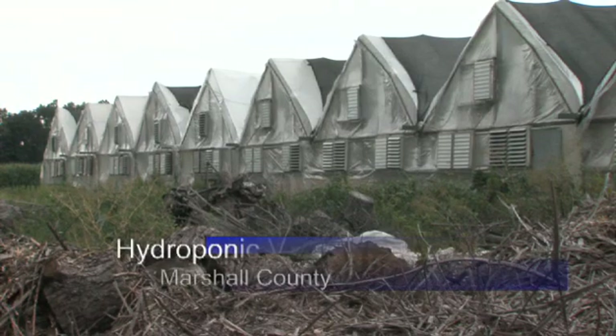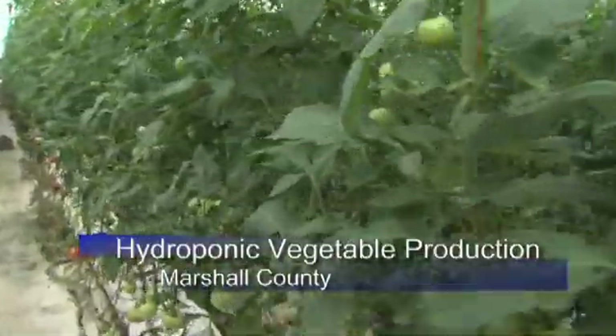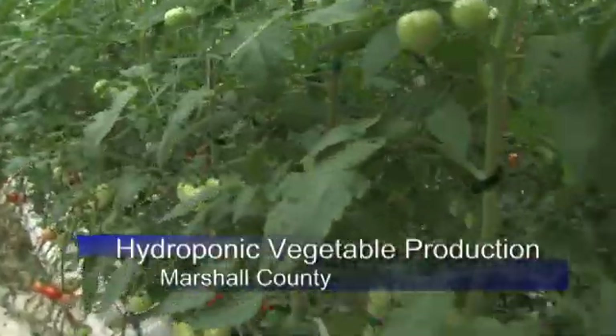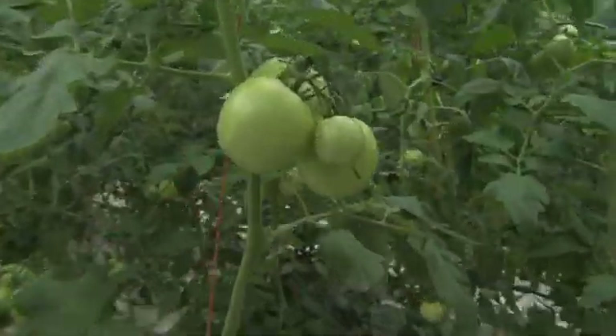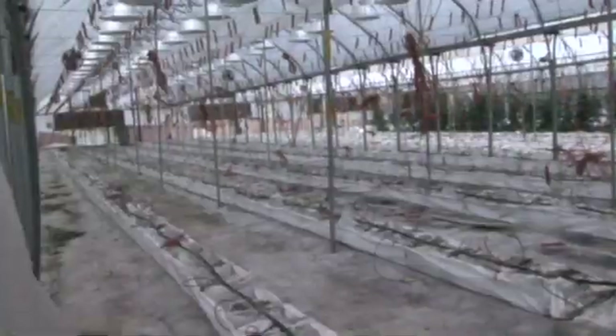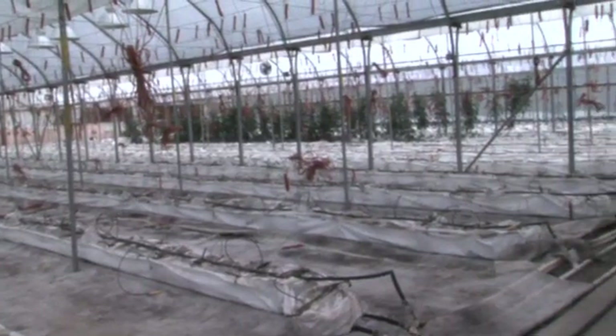These may look like typical greenhouses from the outside, but a closer look inside reveals they're anything but typical. Over an acre of tomatoes, 6,000 plants, with the potential of 10,000, all grown hydroponically.